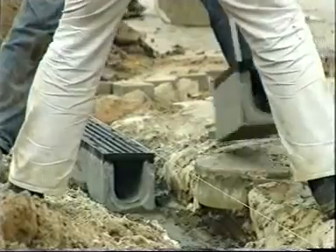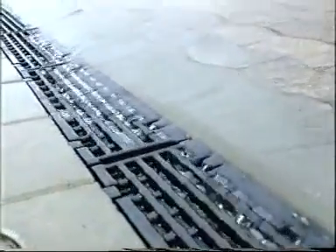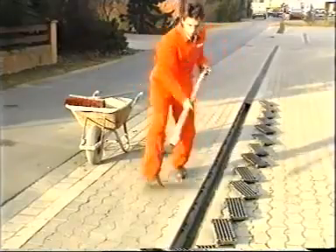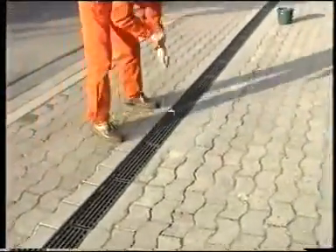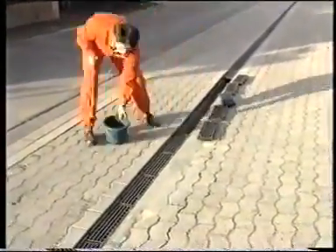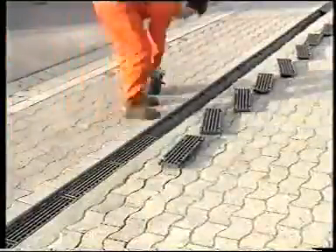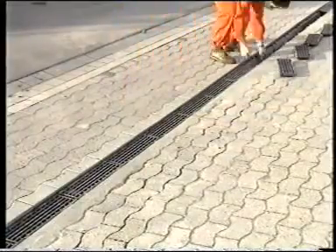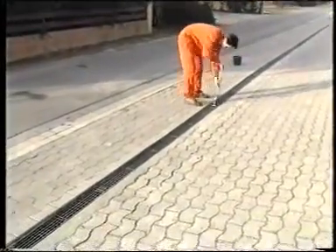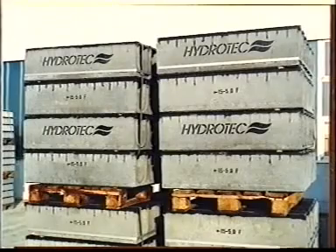Avail yourself of the many advantages of Hydro-Tech gutters while laying, and added water intake when gutter cleaning. Hydro-Tech gutters open and close again in a minute. Hydro-Tech gutters are available at your material stockist.